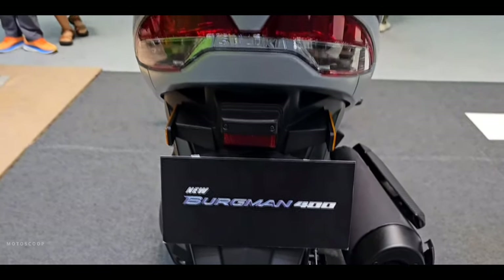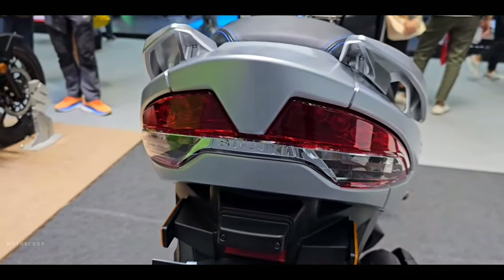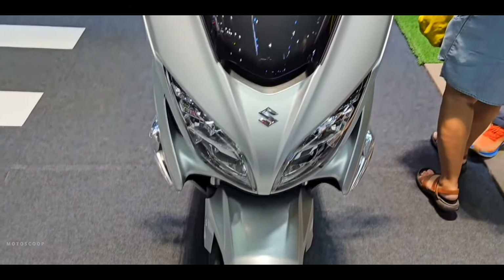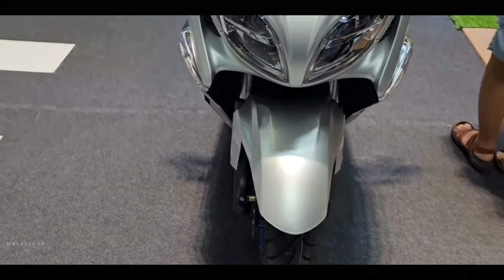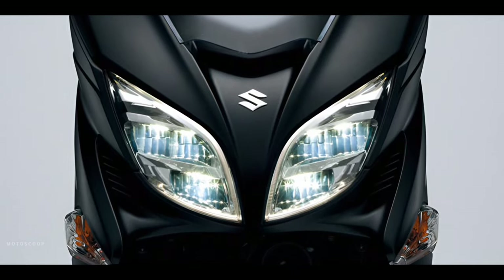The slim rear of the Bergman 400 features independent LED rear combination lights with the turn signals at their tips. The slim, elegant styling of the nose features sharply styled dual LED headlights with integrated LED position lights and turn signals mounted beneath.